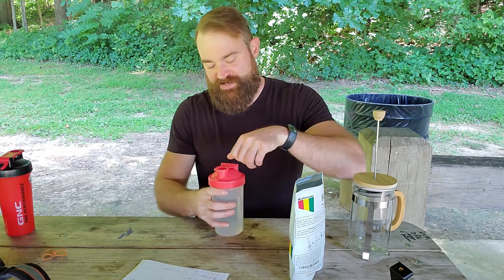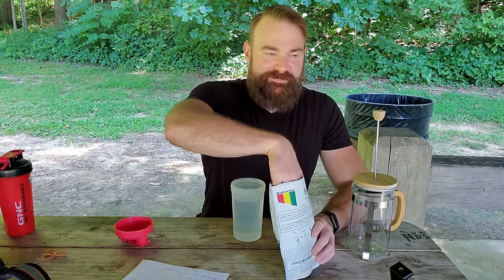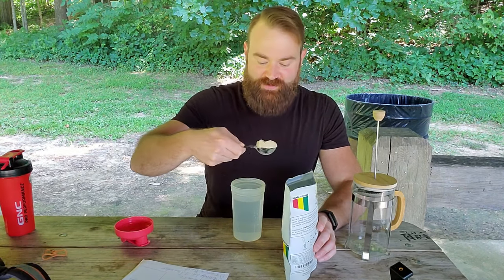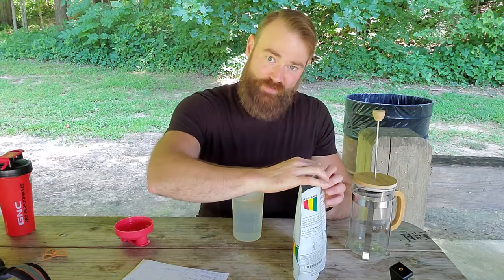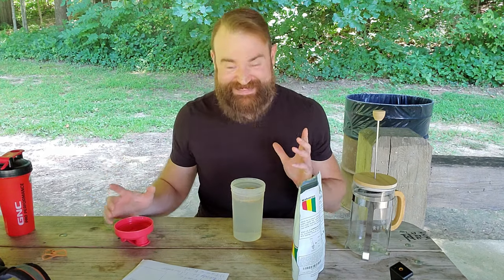This is kind of like the Midwestern hack version of Kava Kava. What I do is I'll get a shaker bottle. Typically, while some people like to drink it hot, the active ingredients — the kavalactones — are deactivated when you use boiling hot water. And we want those things — that's the feel-good stuff.